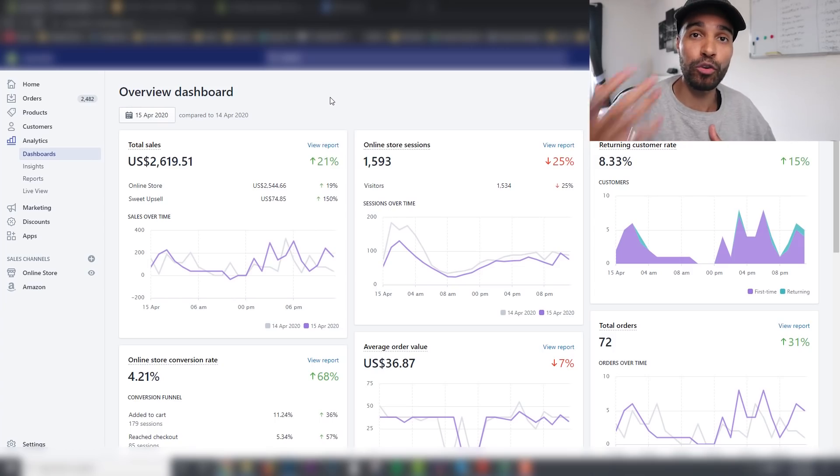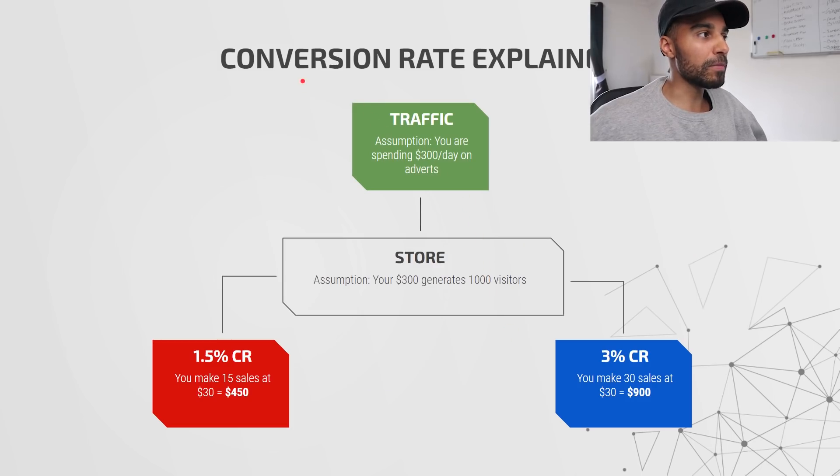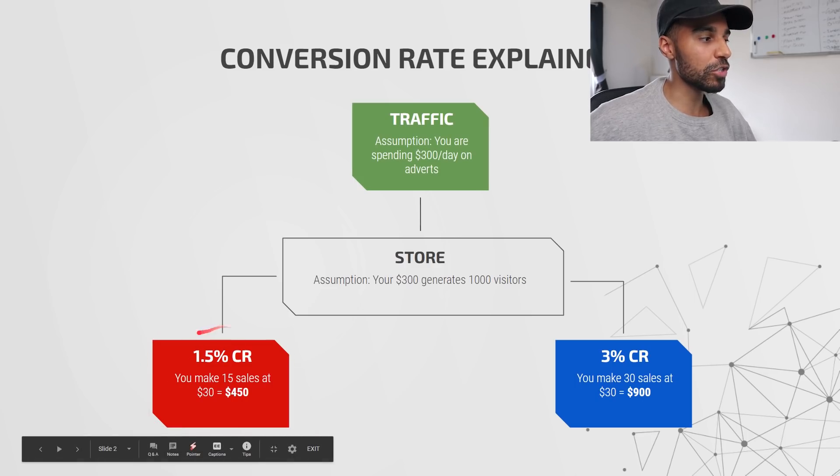Let me jump into the presentation to show you exactly how we're doing this and which page builder and strategy I'm using. So — conversion rate explained. The assumption is you are spending $300 a day on adverts to your store. That $300 generates around about a thousand visitors to your website. Now if you have a conversion rate of 1.5%, that means you will make 15 sales. At a $30 product, you will make $450.